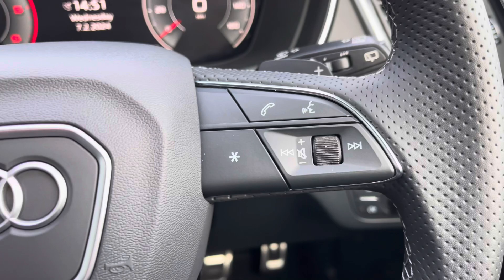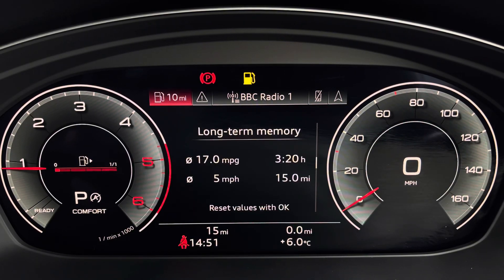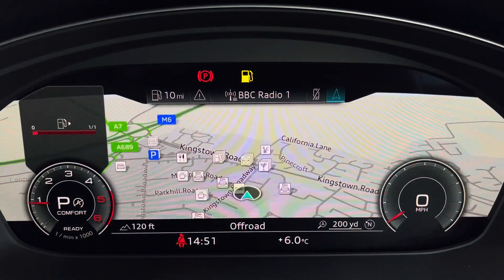The control to the right of the steering wheel is used for media and communication, and to the left you have controls to help you navigate through the Audi virtual cockpit. This gives you access to a variety of menus including vehicle information, media display, telephone connectivity, as well as satellite navigation within your peripheral vision.